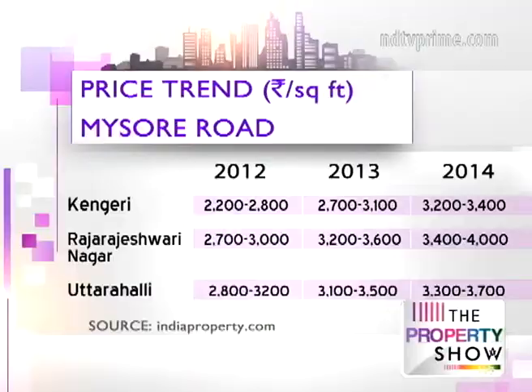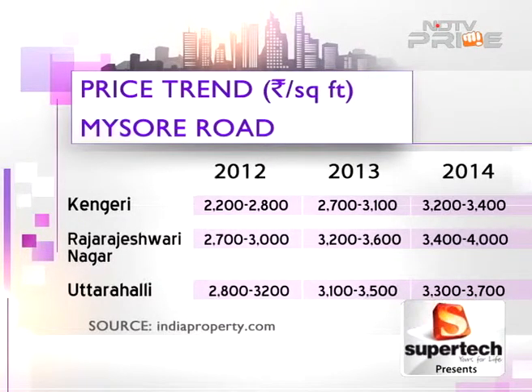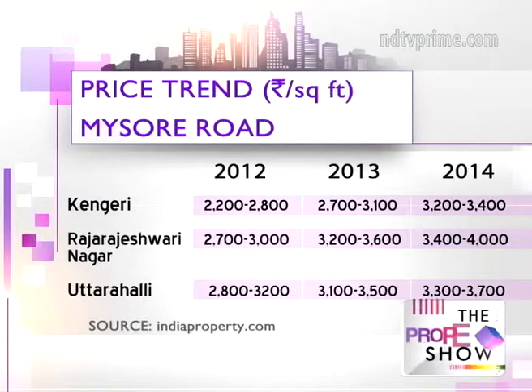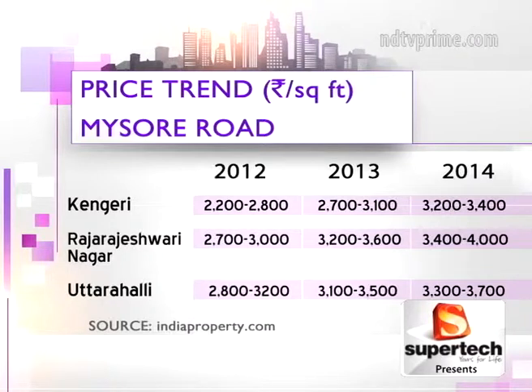Realty prices in the region have also grown steadily, ranging between 2,200 to 3,200 rupees per square feet in 2012, 2,500 to 3,200 rupees per square feet in 2013, and 2,800 to 3,500 rupees per square feet in 2014.